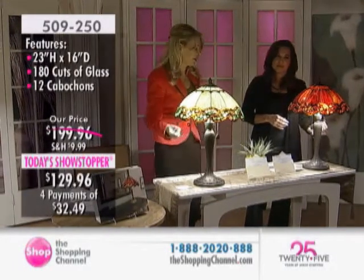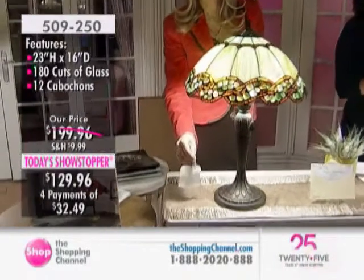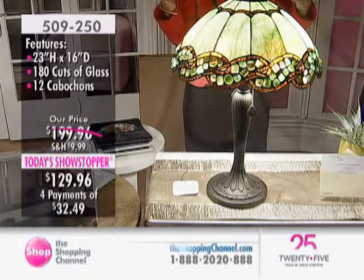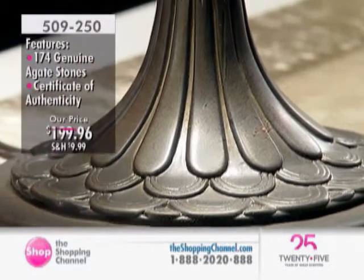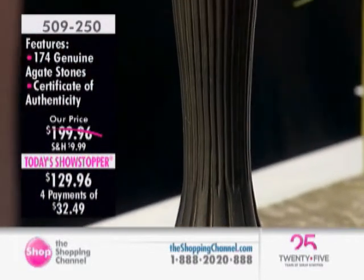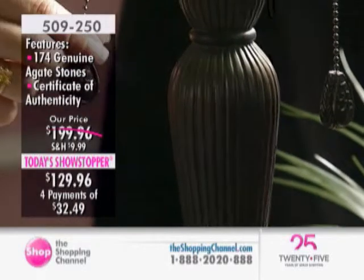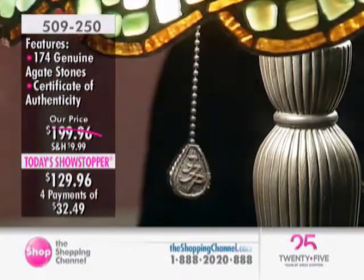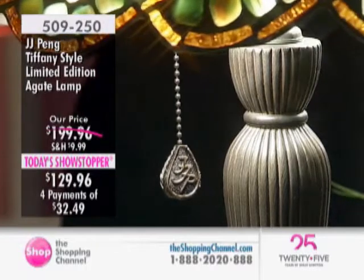You have two pull chains, which are the designer JJ Peng pulls. It comes with a certificate of authenticity, so it is a numbered selection. It comes with a romance card with a wonderful little note from JJ Peng on the back. JJ Peng is referred to as the very elite in designing Tiffany-inspired pieces — also referred to as today's Louis Comfort Tiffany, which is quite the accolade. Each one of these lamps has 174 agate stones, 180 glass cuts, 12 cabochons, the designer pull chains, the certificate of authenticity, and the romance card from JJ Peng. It is an original because the agate means no two are alike — yours is your own unique piece.